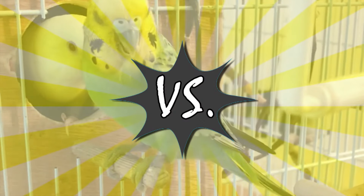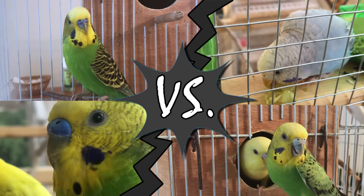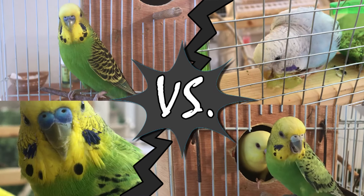If we put males and females side by side you will clearly see the difference between their blue ceres.